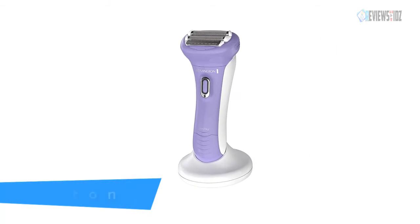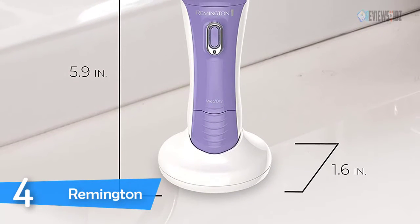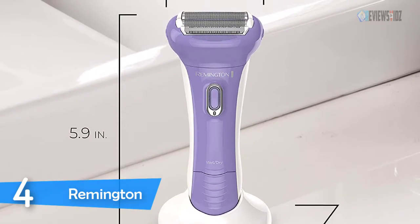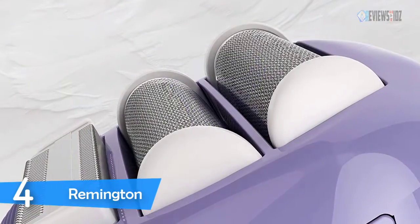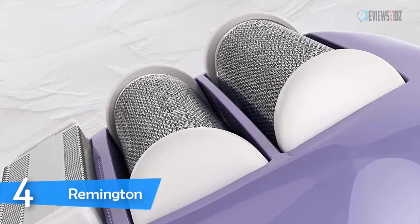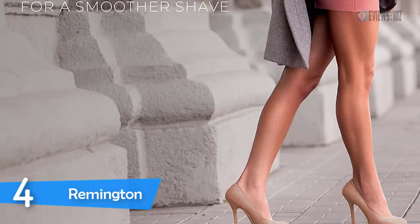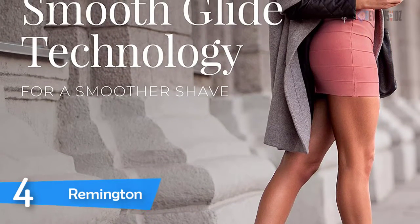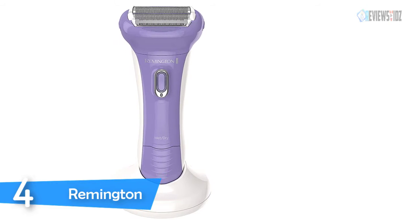Number four: the Remington shaver for women. The Remington Smooth and Silky women's rechargeable shaver delivers comfort, closeness, and convenience. The unique foils and special dual-sided trimmer guide hairs towards the blades to make every pass count. The unique foil design allows for even shaving of all hair lengths by angling hairs towards the blades. It offers the convenience of a cordless rechargeable shaver that can be used in the shower and with shaving gel. The moisturizing almond oil strip nourishes the skin during shaving for ultimate comfort.